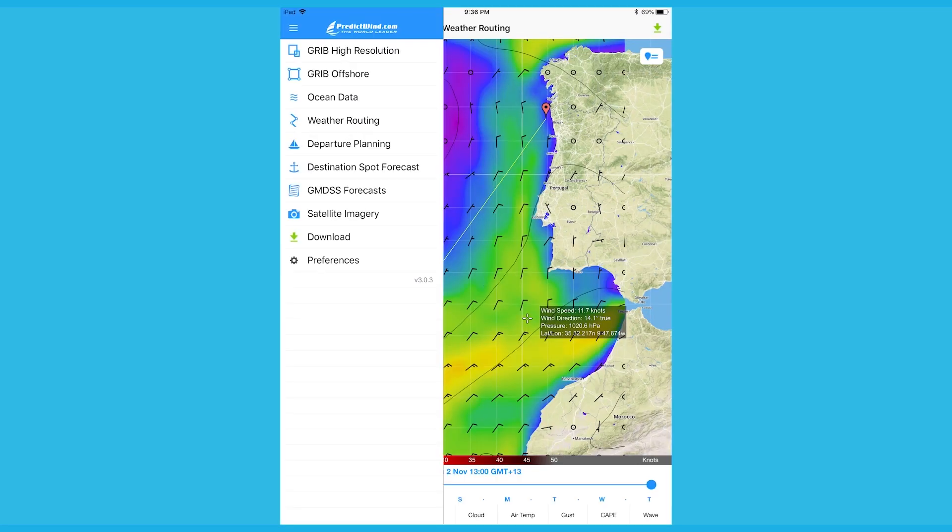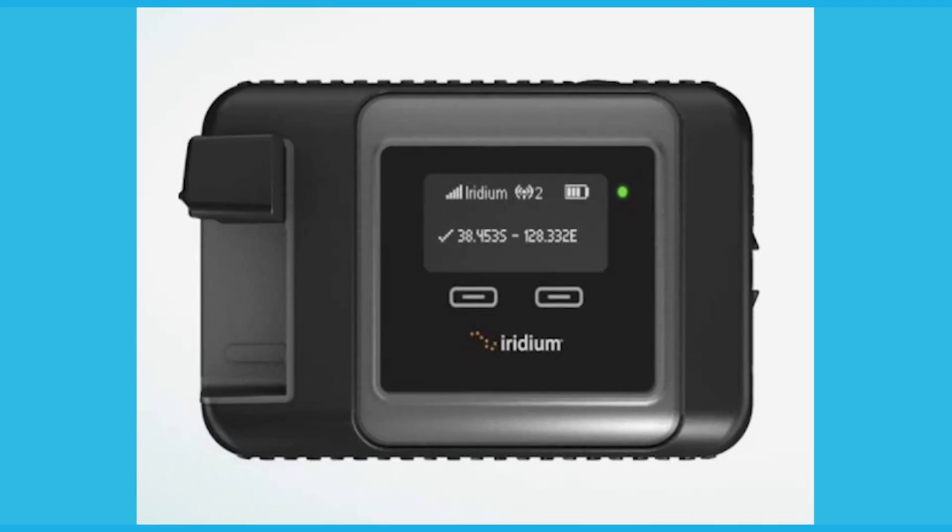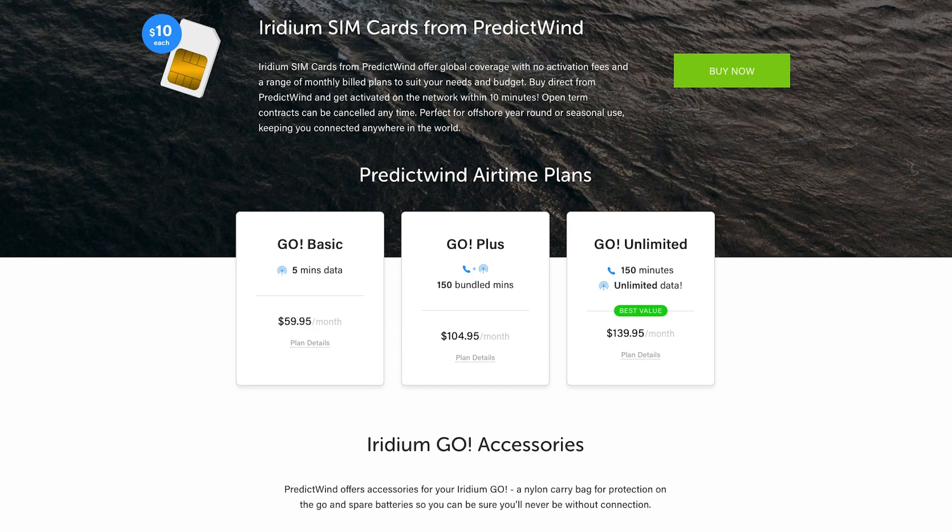GPS tracking messages will be sent automatically every hour, even if the PredictWin offshore app is shut down. You will need to keep the Iridium Go turned on for the GPS tracking messages to be transmitted. The tracking messages are sent via SMS, so there are no additional charges on the Go Unlimited or Go Plus plans.